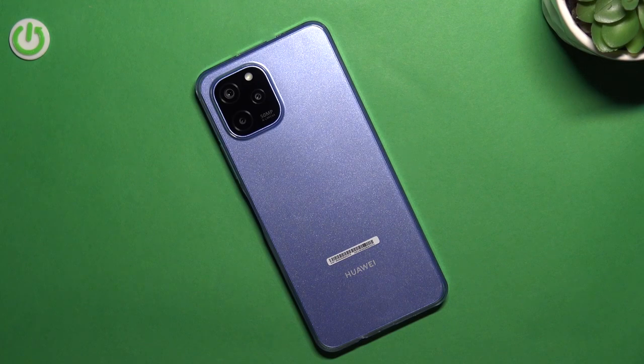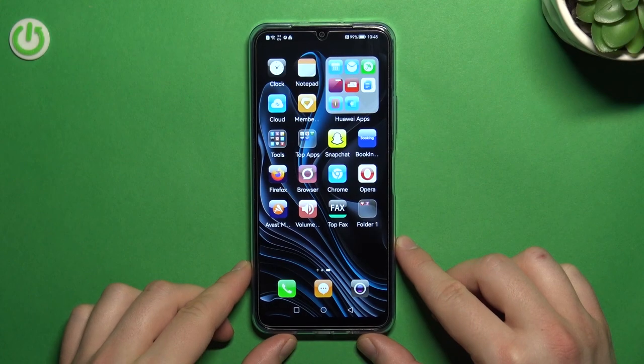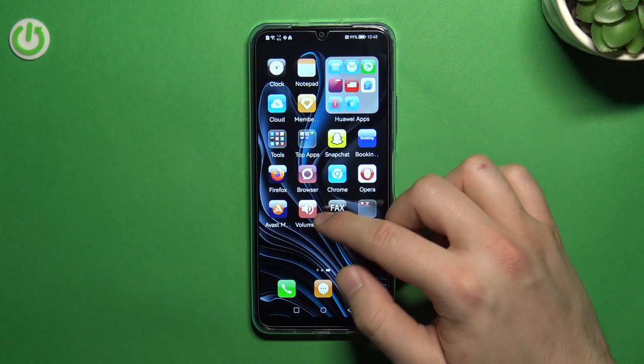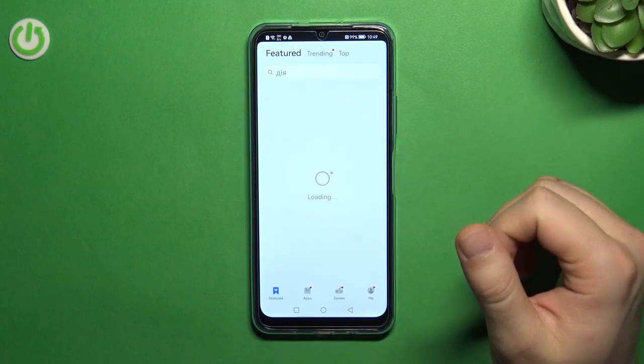Welcome guys. In this video I'm going to show you how easily you can get Play Store on your Huawei Nova Y61. First, just be connected to Wi-Fi or mobile data, then find the Huawei Store. Let's find the App Gallery right here and open it.